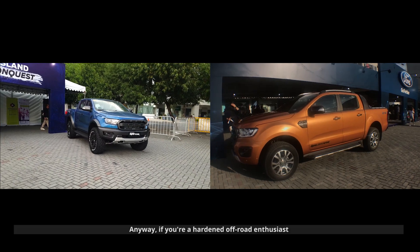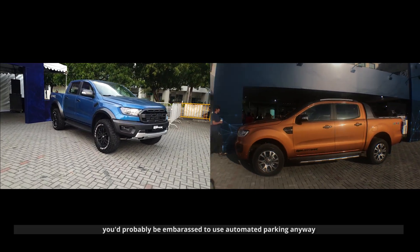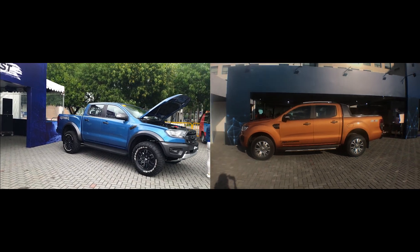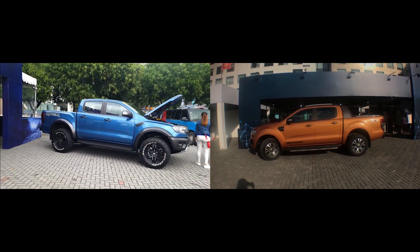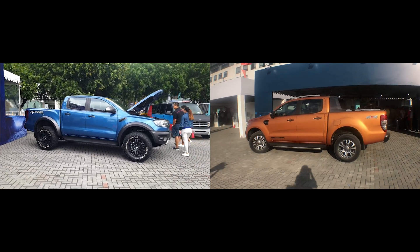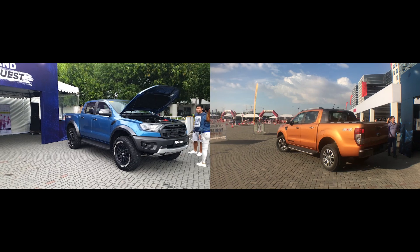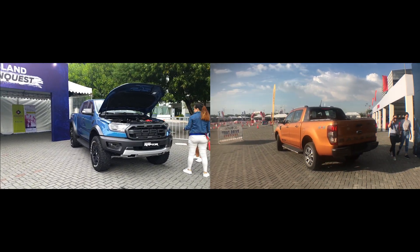Anyway, if you're a hardened off-road enthusiast, you'd probably be embarrassed to use automated parking anyway. But it still has lane keeping assist and lane departure warning. It has an 8-inch infotainment screen with Sync 3, automatic LED headlamps with daytime running lights, cruise control, front and rear parking sensors, a reverse camera with active guidelines, dual-zone climate control, power adjustable seats, and 6 airbags.